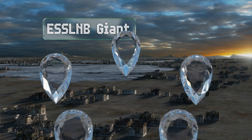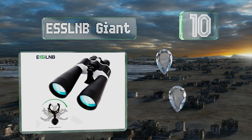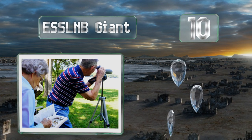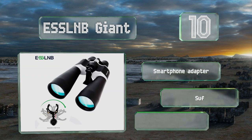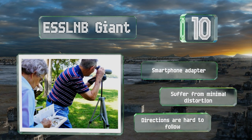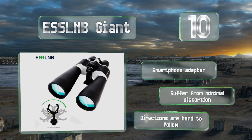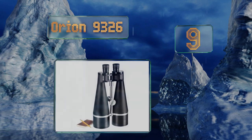Starting off our list at number 10, the ESS LMB Giant are great for the budget shopper and can be counted on to deliver bright, high contrast views even for far away objects in dark conditions. They're comfortable to hold with fingertip zoom control and a large center focus knob. These come with a smartphone adapter and suffer from minimal distortion, however the directions are hard to follow.